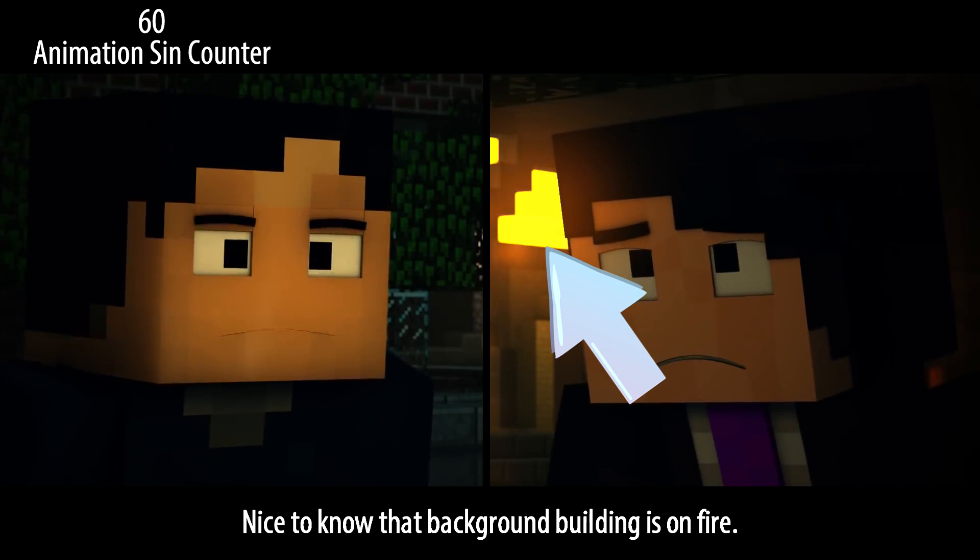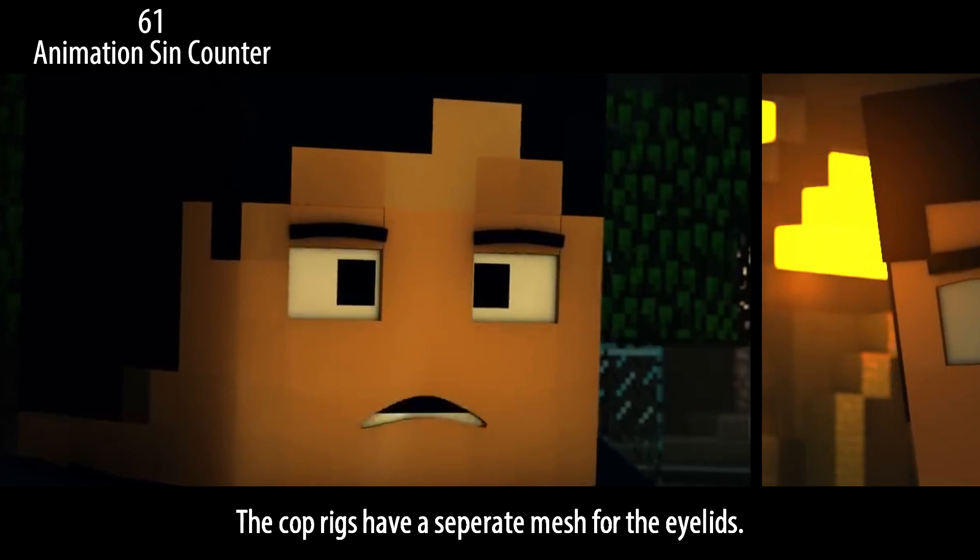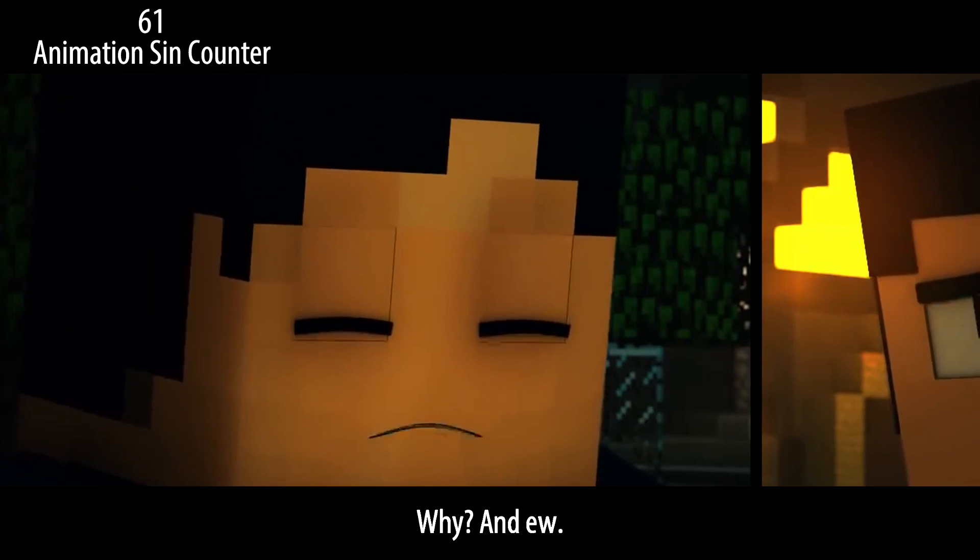Nice to know that background building is on fire. The cop rigs have a separate mesh for the eyelids — why? And ew.